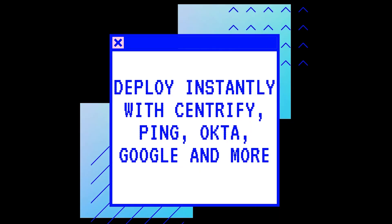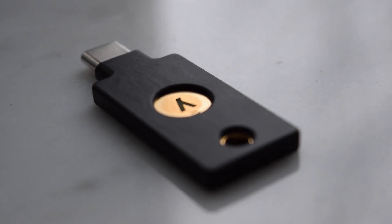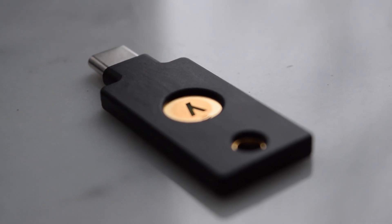You can use it with work applications such as Centrify, Ping, Okta, and so many more. I really want to take you on a demo of exactly how the YubiKey works. You can get started with YubiKey in seconds, and for this demo I'm going to set up the YubiKey with Dropbox.